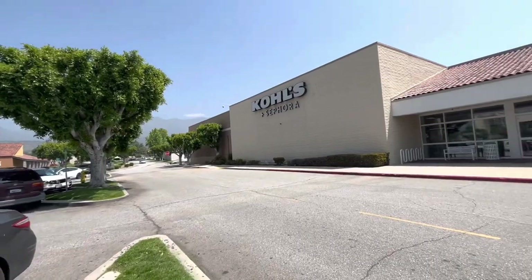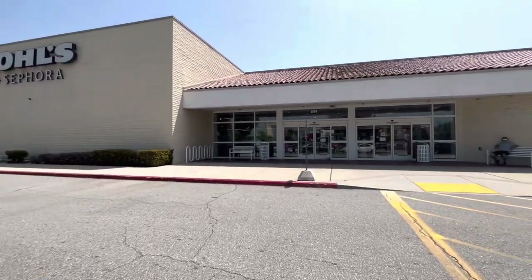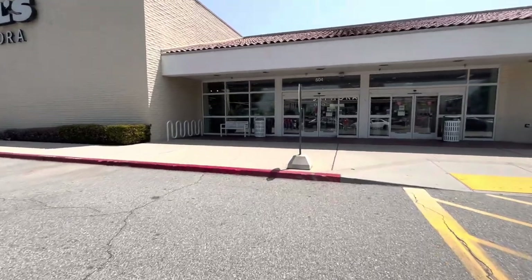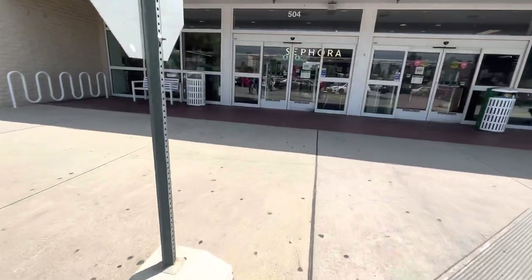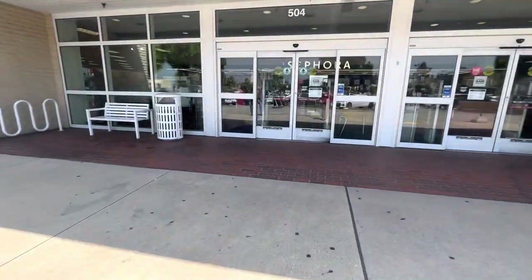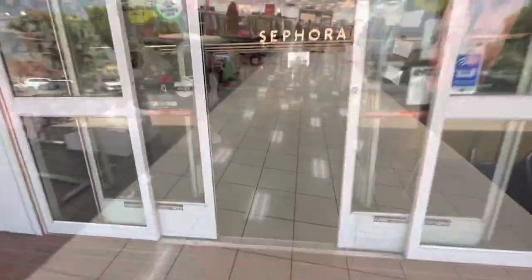Hi friends, welcome back! Look where I'm arriving — Kohl's! I haven't been here since last year, so I'm excited to see if they have any 4th of July decor or clearance stuff. Let's have fun!